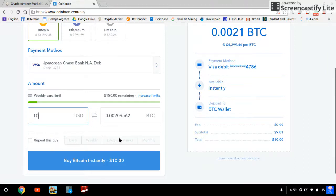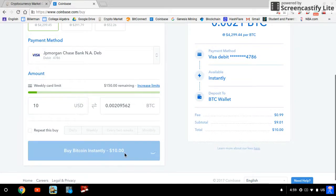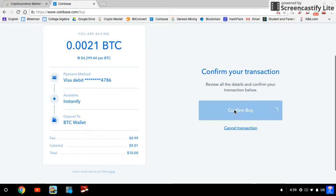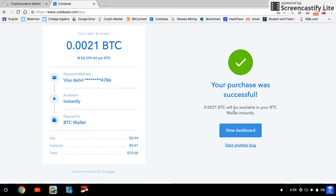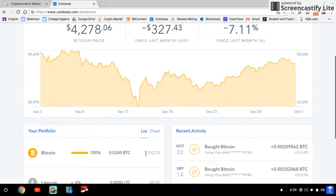You can set this to repeat — daily, weekly, every two weeks, or monthly, it's up to you. Then click 'Buy Bitcoin Instantly' and confirm the buy. Just like that, the purchase was successful. Going to the dashboard, you can see I now have $102 worth of Bitcoin — ten dollars more than before.